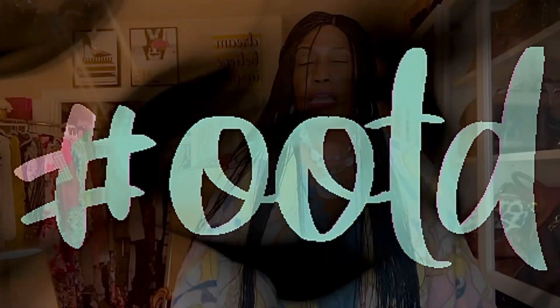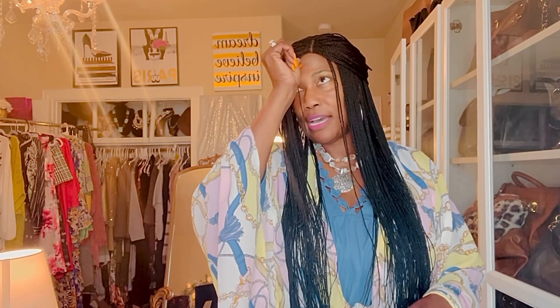Hey y'all, welcome to another clip of an outfit of the day. Today I'm wearing something that's still considered summer attire, even though it's not super duper hot outside — it's still summer weather. We're looking forward to autumn, and I know in the stores they're putting out autumn attire, but again this is something weather appropriate.